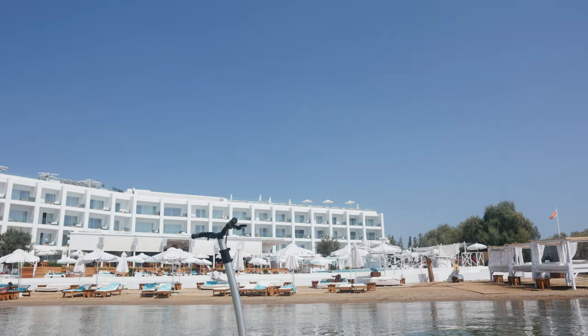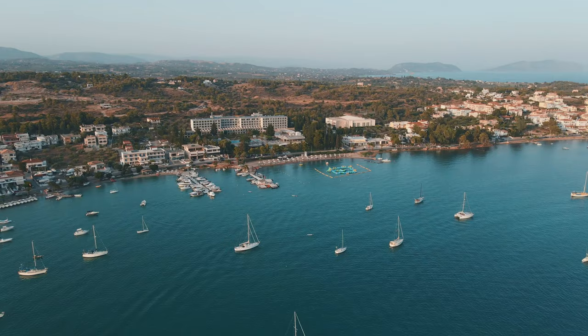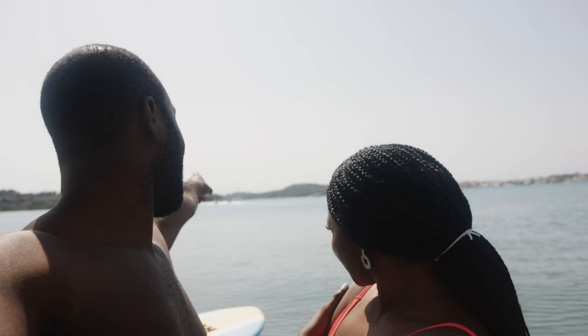Welcome to the beachfront of Niki Beach Resort in Porta Heli, Greece. We're currently in the sea and we're going to show you the types of water activities you can do in this place. Behind us you might be able to see paddleboarding, and next to that you can see a lot of paddles and little boats - you can actually rent boats and go out into the sea. They also have floats being pulled by a little boat, which is very popular with kids. Prices here range from around 20 euros for paddles and can go up to about 100 euros if you want one of the big boats to go out into the sea.